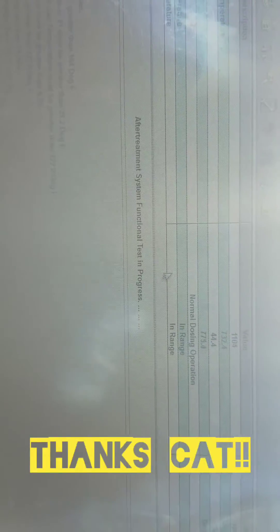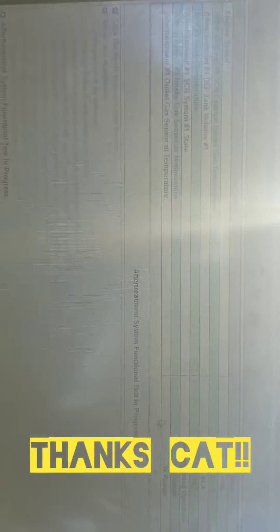As you can tell, CAT has all this fantastic information that they don't give you. It's hot, and we know what the DEF tank level is and all that fun stuff — sorry, it's getting blurry there.